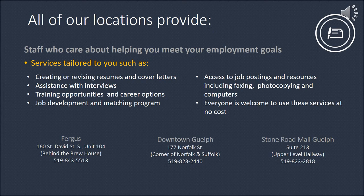Services are tailored to you, such as creating and revising resumes and cover letters, assistance with interviews, training opportunities and career options, job development and matching program, access to job postings and resources including faxing, photocopying and computers, and everyone is welcome to use these services at no cost.